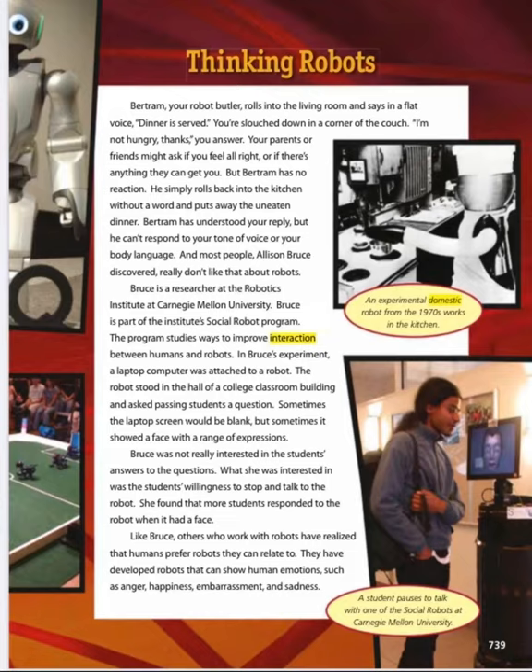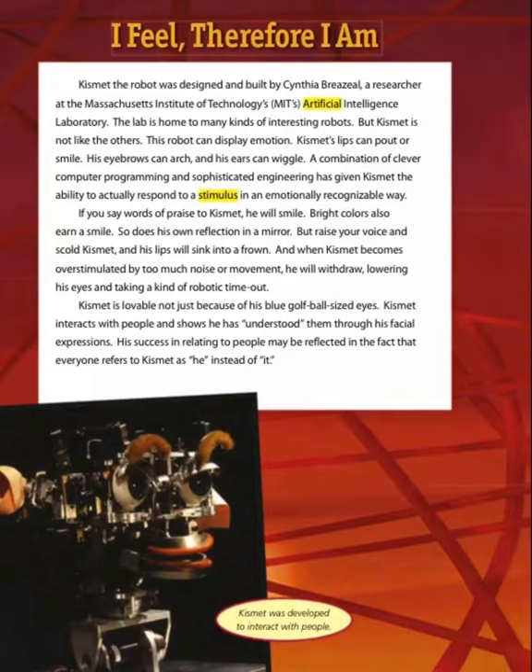Like Bruce, others who work with robots have realized that humans prefer robots they can relate to. They have developed robots that can show human emotions such as anger, happiness, embarrassment, and sadness. 'I feel, therefore I am.'